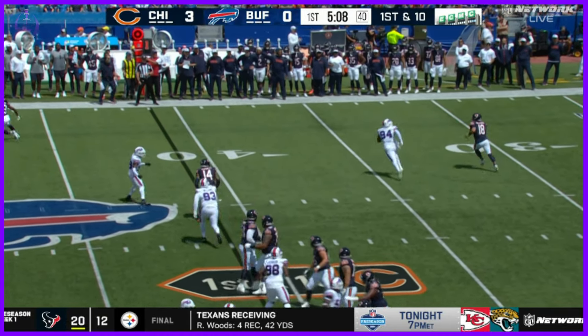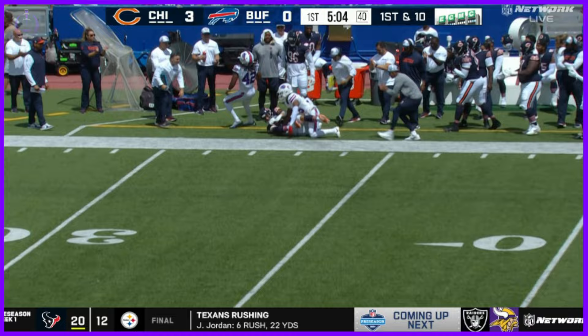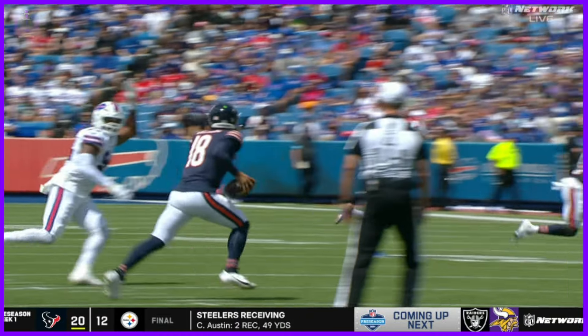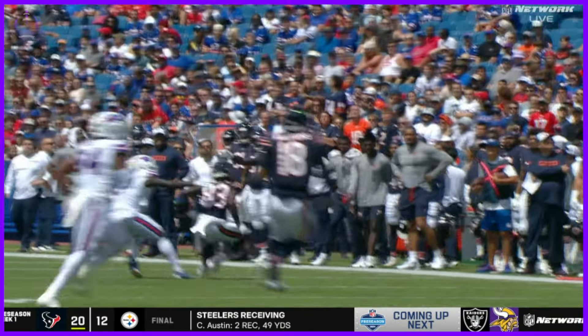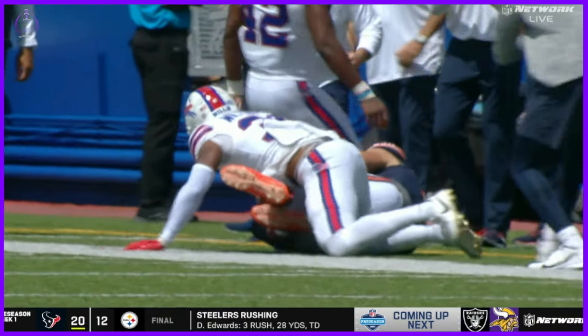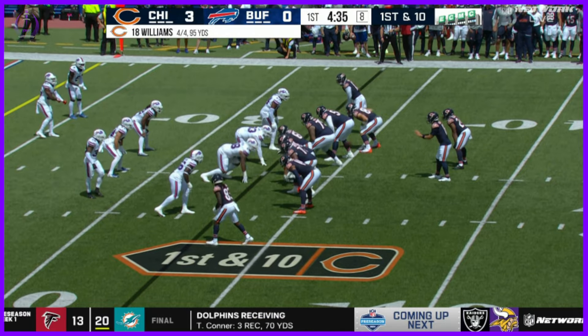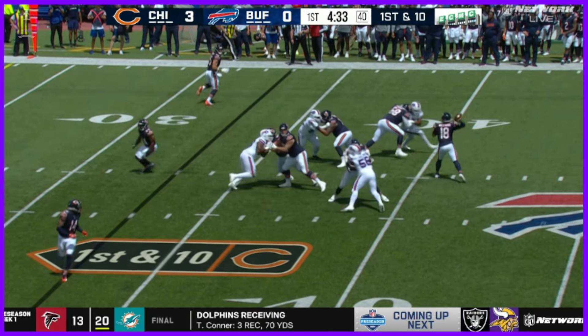Williams play action, fakes it — Smoot doesn't buy the fake this time — and Williams connects. You can see how far that ball goes down the football field. When the deeper and deeper routes start to develop, Williams is making them work. That's four out of four for 95 yards back to the air here.